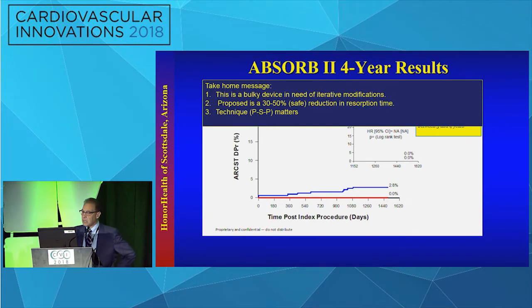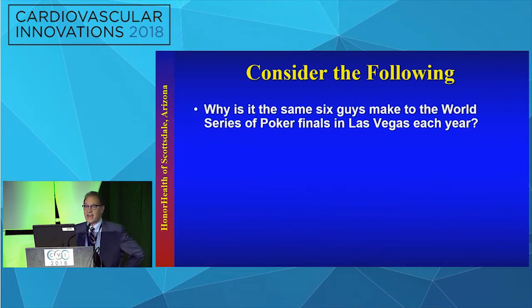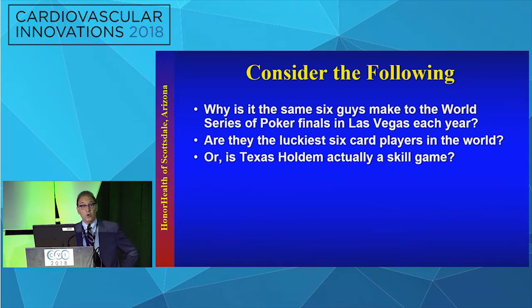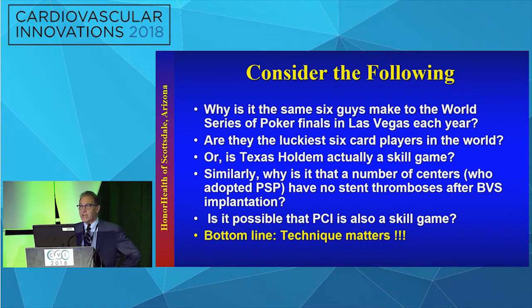The take-home message is: this is a first-generation, bulky device in need of iterative modifications. A 50% reduction in resorption time has been proposed, and technique matters — the PSP technique matters. Consider: why is it that the same six players make it to the World Series of Poker Finals each year? Similarly, why do a number of centers that adopted the PSP technique have no stent thromboses, including our own program? Is it possible that PCI is also a skill game? The bottom line: technique matters.